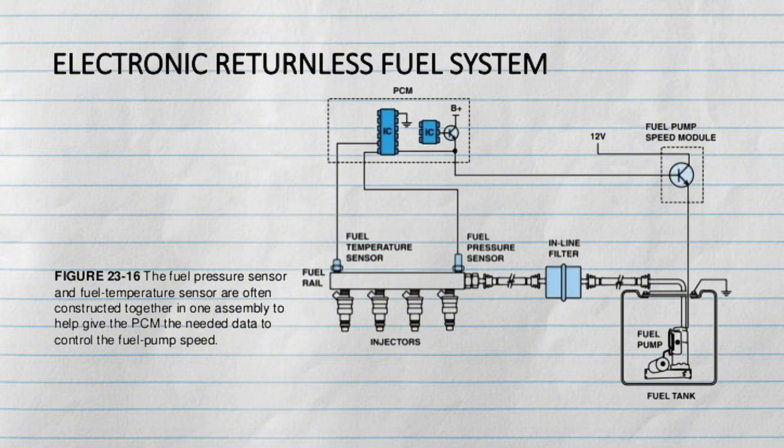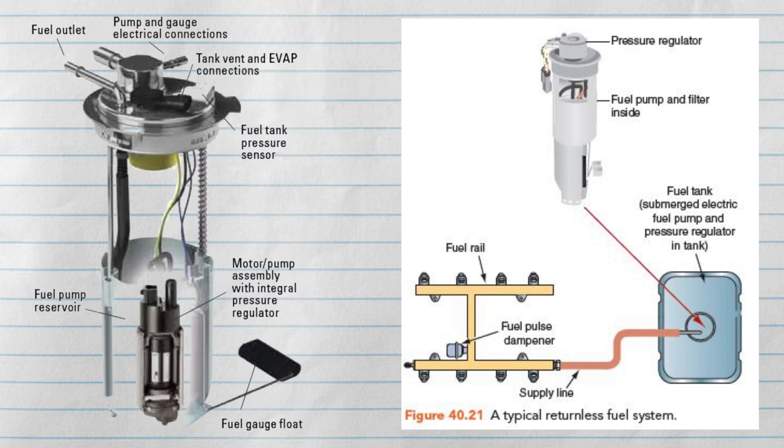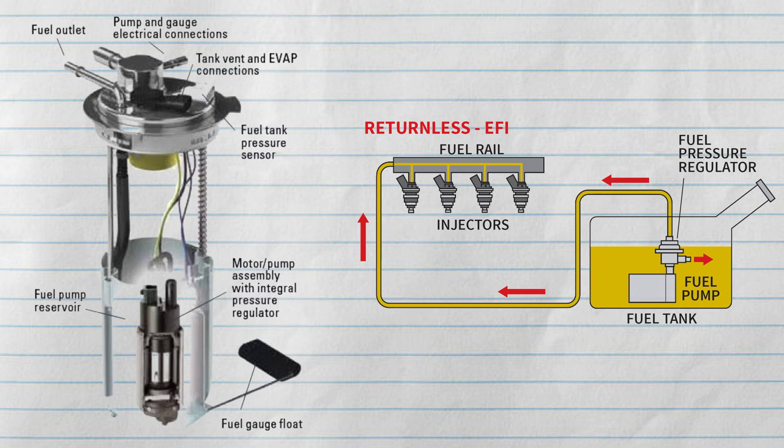The ECU then sends data to the fuel pressure regulator, which is mounted inside the fuel tank, acting like an actuator to control the amount of pressure to be released and pumped to the fuel rail. So the excess fuel return only happens inside the fuel tank, because the fuel regulator is mostly integrated with the fuel pump assembly as one unit.